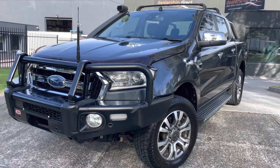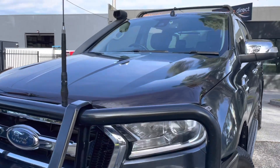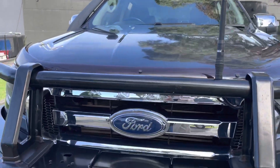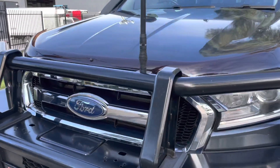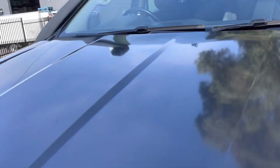Hey guys, it's Paige here from Dealership Direct. Thank you very much for taking the time to watch another one of our video presentations. Today we're going to be taking you through another commercial stock that we have in at the moment. This one here is a beautiful 2016 Ford Ranger in an XLT.